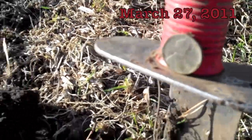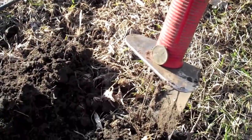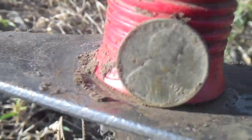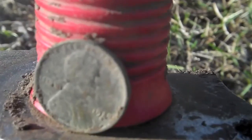Found another wheat penny down about eight inches. It's been an hour since I found the last one. And it's a 1928 S wheat penny. On to the next, I hope. The next is probably going to be going home here in a little bit. See you guys later.